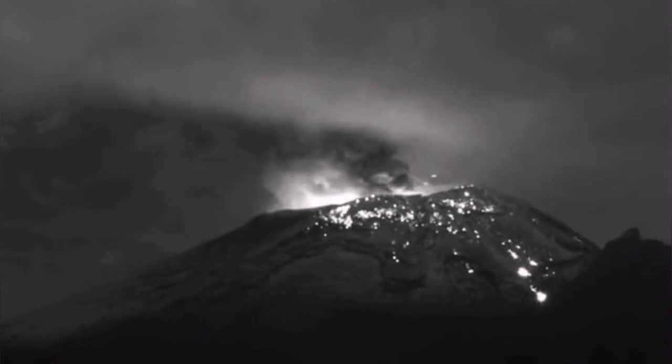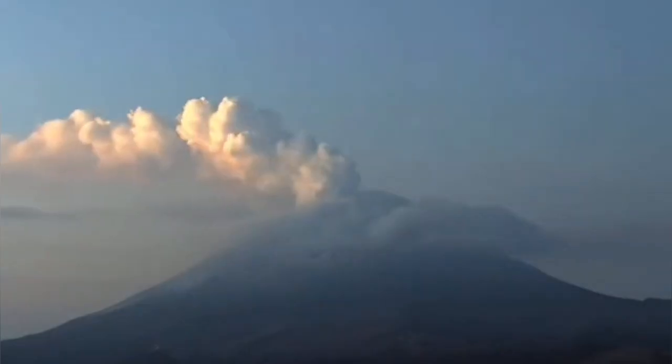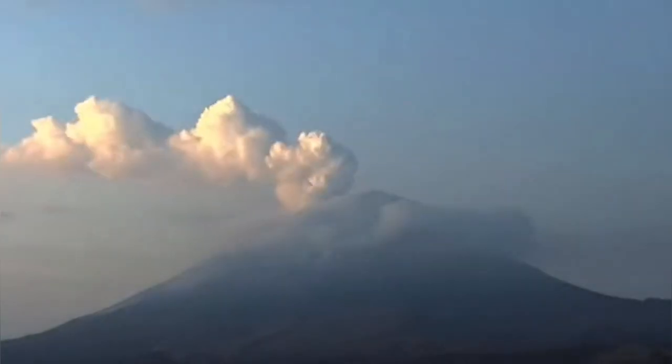It's like a pressure cooker. If it is too hot and there's too much water inside it, it just boils up and explodes. That's what we are seeing in Popocatépetl.